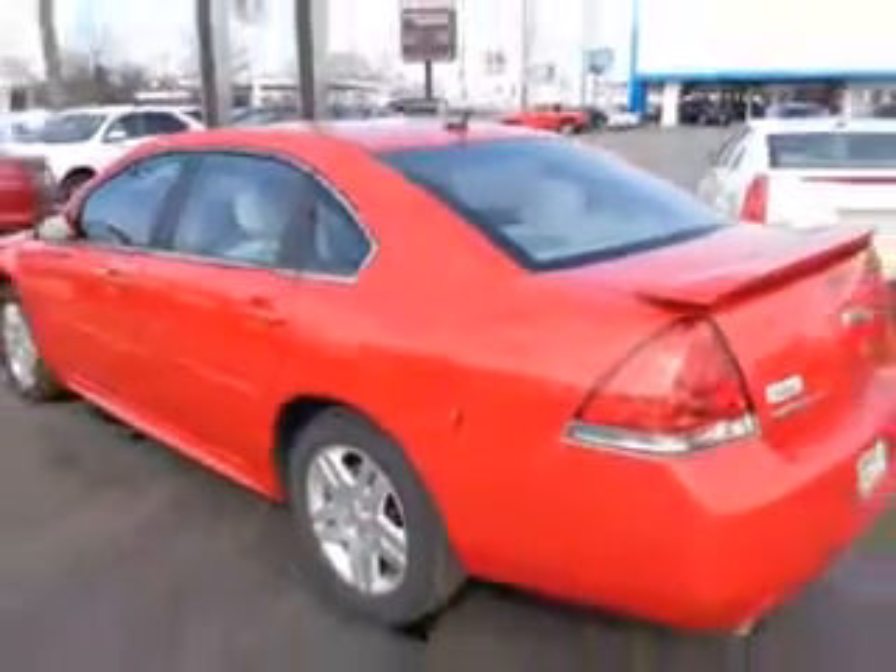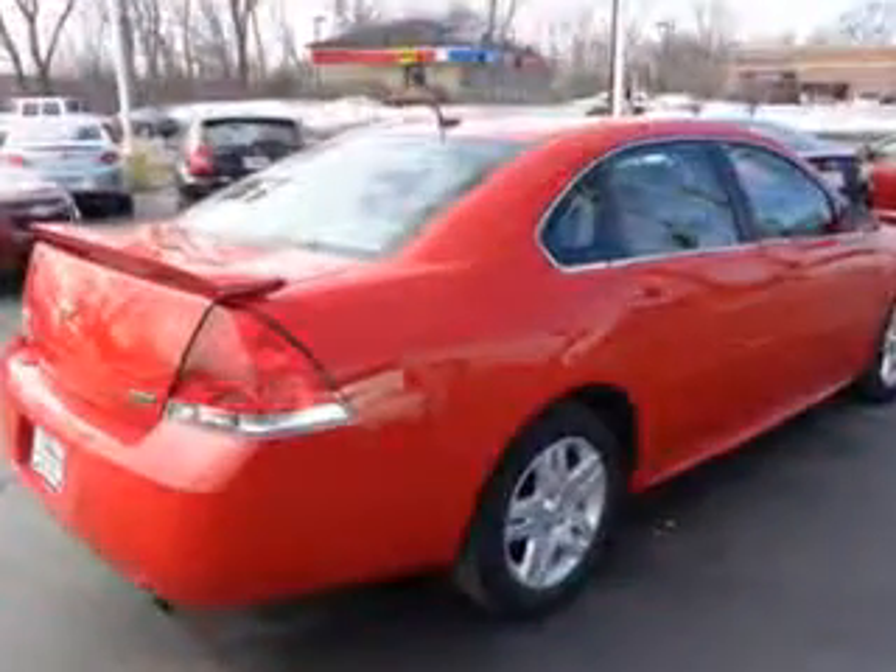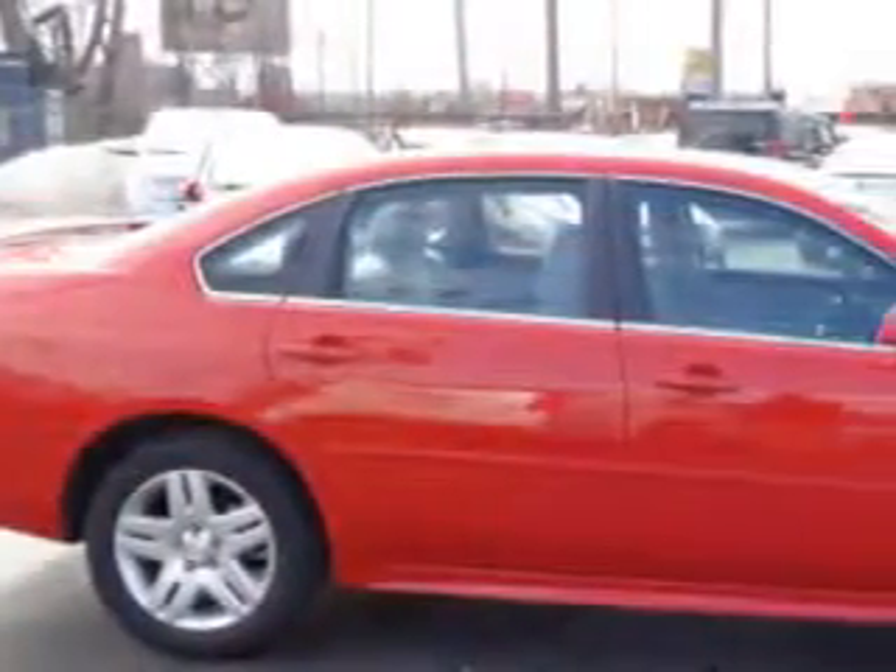Enjoy this great car with features like side impact airbags, dual airbags, alloy wheels, single CD player, OnStar system and much more.